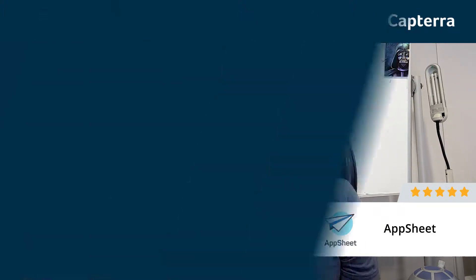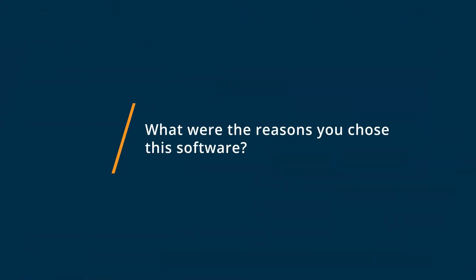I could see a lot of other uses beyond what I actually used it for in my role. I chose AppSheet because I needed something that was online, lightweight, and very user-friendly. The issues I was having was trying to come up with something that was either a custom build, building a database with PHP and MySQL, or I could use what I already knew with Excel.